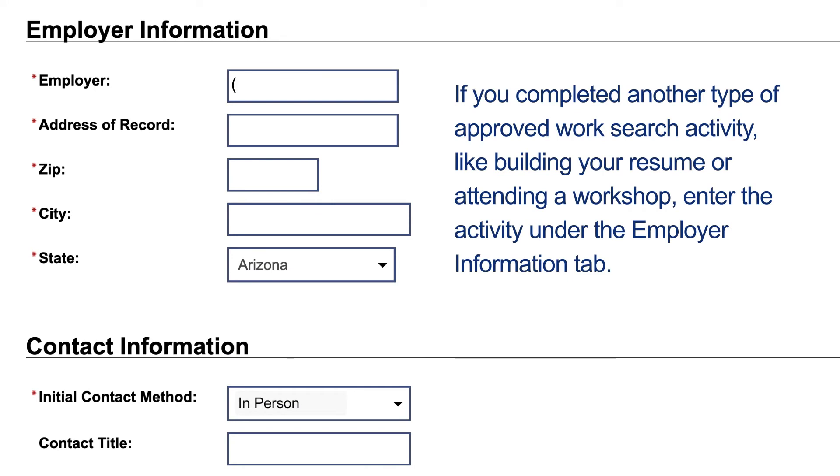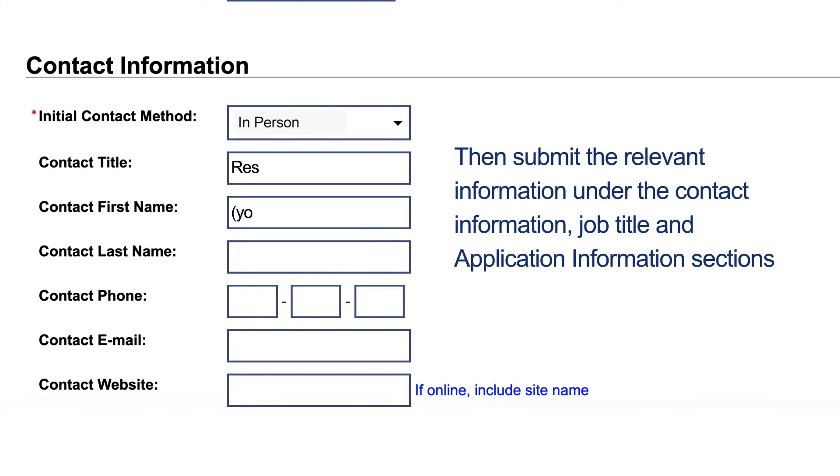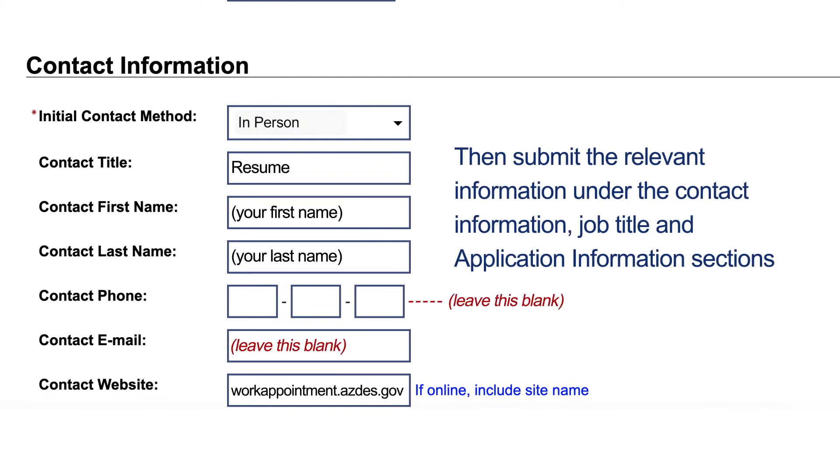If you completed another type of approved work search activity, like building your resume or attending a workshop, enter the activity under the employer information tab. Then submit the relevant information under the contact information, job title, and application information sections.